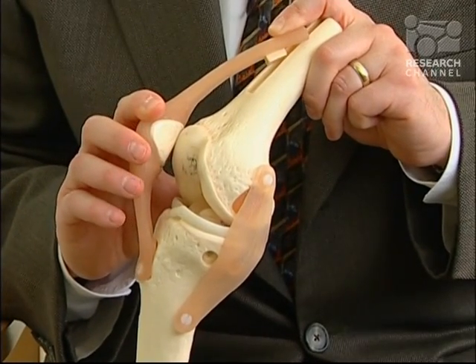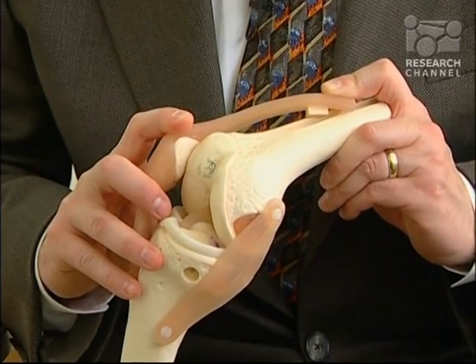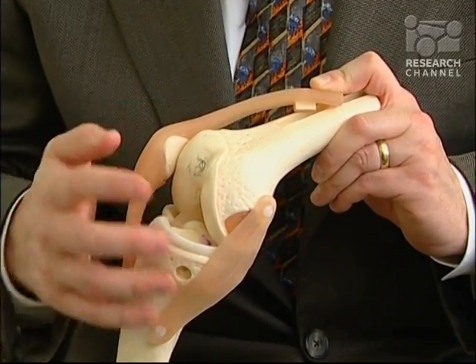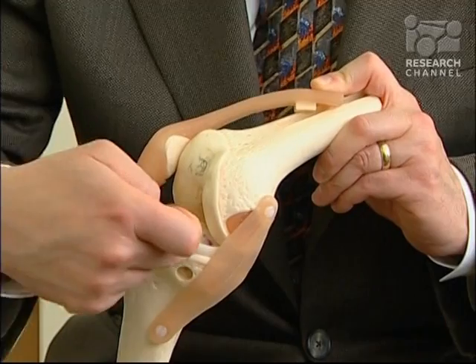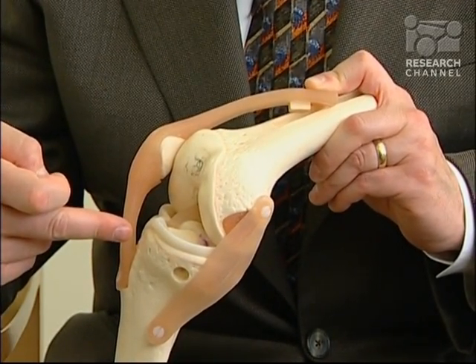Using specialized cutting blocks, we're able to do all of the rest of the work with the knee in a gently flexed position, without having to dislocate the joint, by using special guides that come in from the side — so that we don't have to come in from the front, which requires dislocation of the knee.